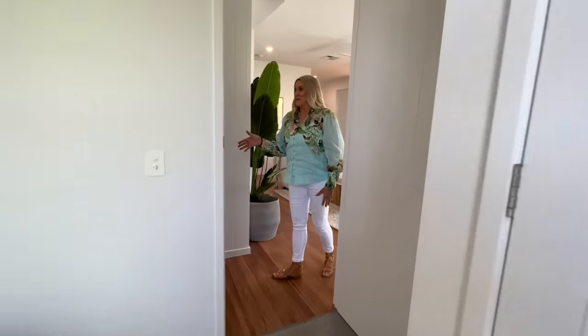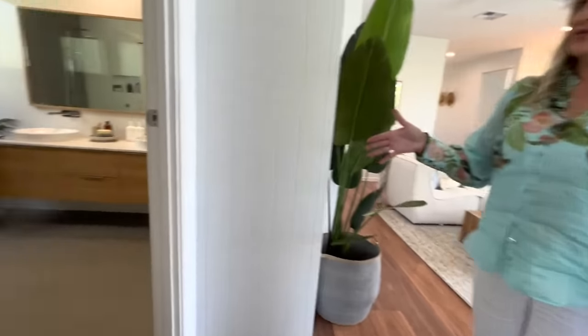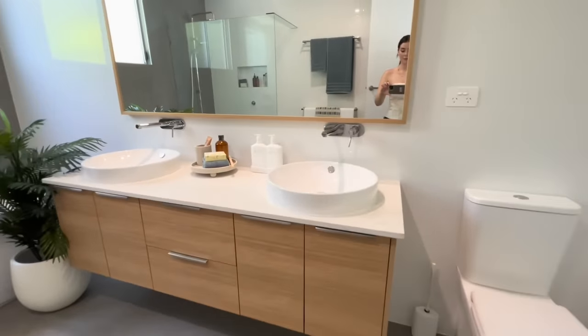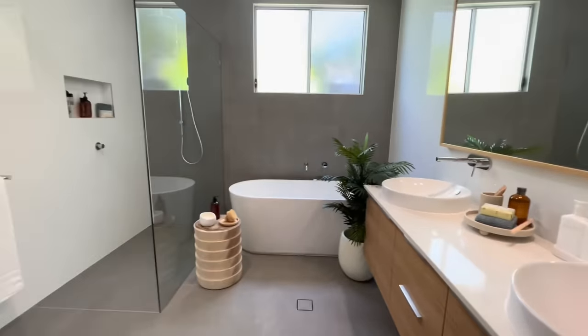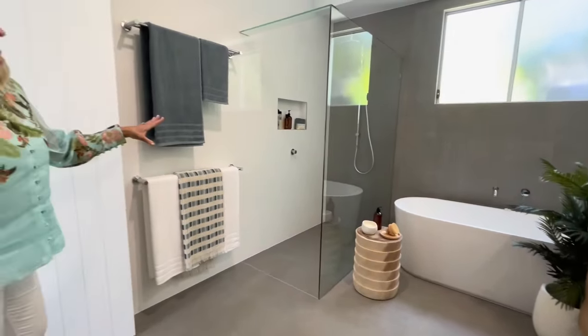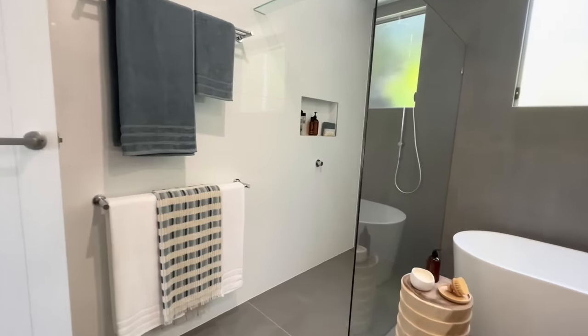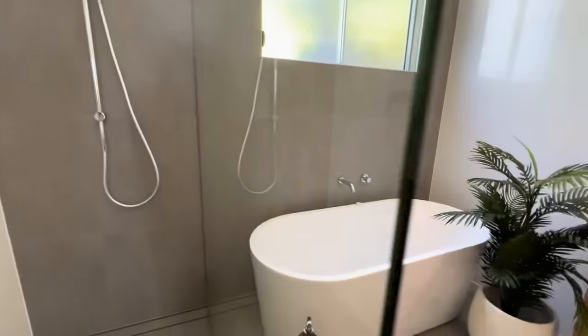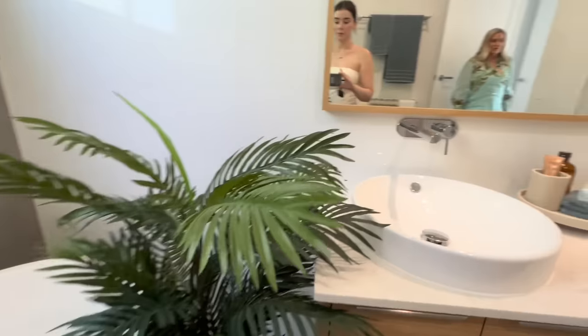Now this is a massive main bathroom down here. Great big bathtub, perfect for soaking after long days at the beach. You've got a nice large shower with rain and handheld options, and obviously a double vanity with lots of storage and your toilet in here as well.